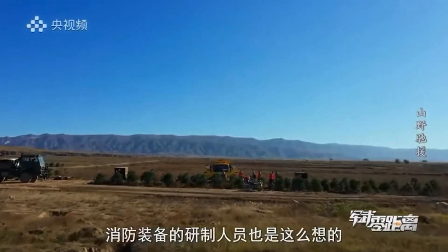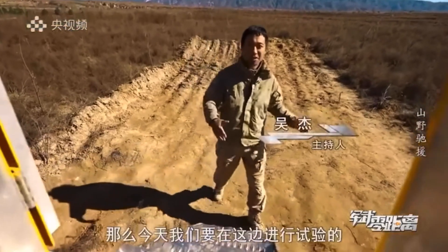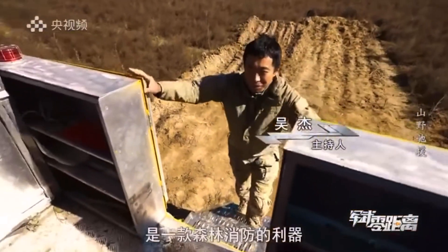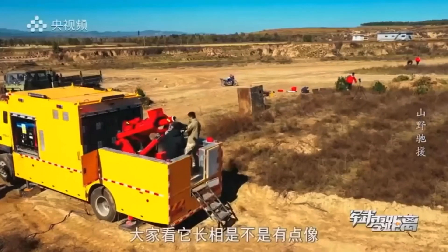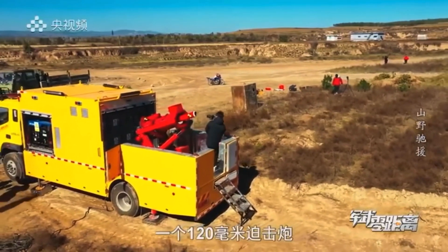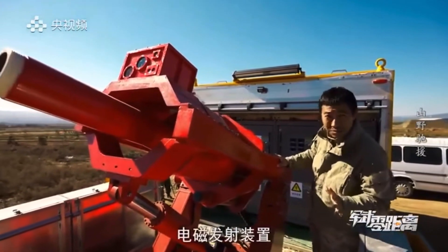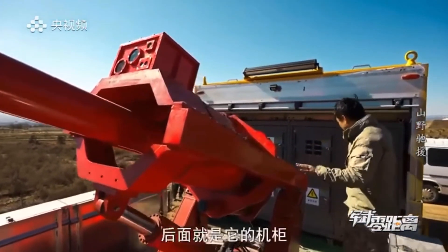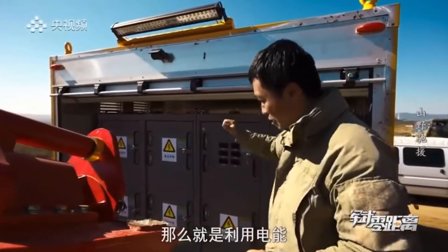The developers of firefighting equipment think the same way. Today we are going to experiment on an electromagnetic gun for forest fire fighting. It looks a bit like a 120mm howitzer, but it is actually an electromagnetic launching device for forest fire extinguishing projectiles. Behind it is the truck-based power cabinet, which is the energy source for the gun.